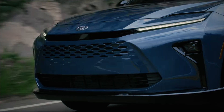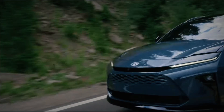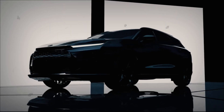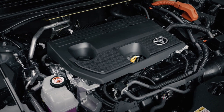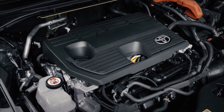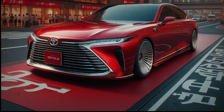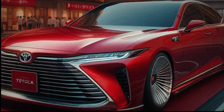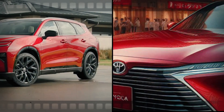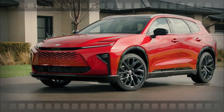Let's talk about the Crown Signia. It's available in two trims: the XLE starting at $44,985 and the Limited at $49,385. Both trims come with Toyota's renowned hybrid system, featuring a 2.5-liter four-cylinder gas engine. This setup delivers 243 horsepower and 178 pound-feet of torque, and includes standard all-wheel drive, thanks to a separate electric motor for the rear wheels.